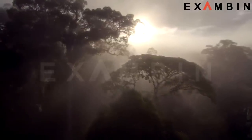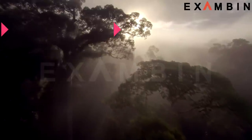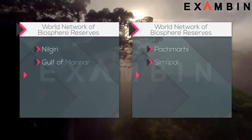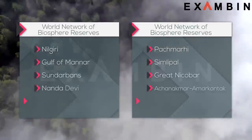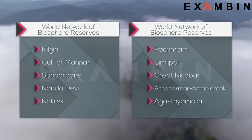As of May 2017, there are 18 Biosphere Reserves in India, out of which 10 are present in the World Network of Biosphere Reserves. We will be having a quick look at these 10 reserves now.